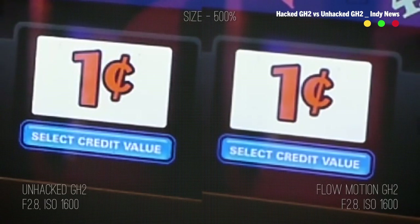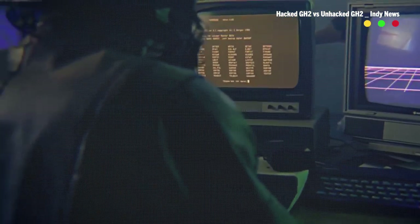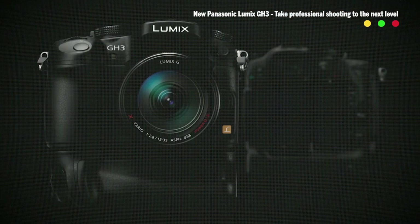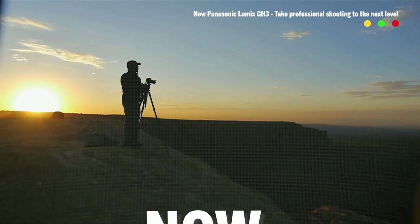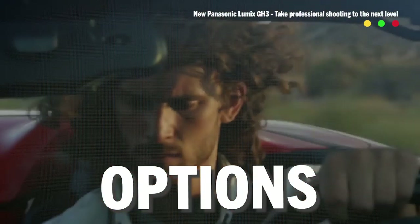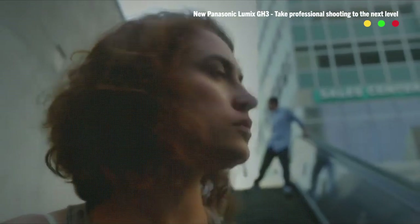The hacks essentially turned the camera into a monster when it came to video specs at the time, and this got even better as more hackers started playing with the firmware. Panasonic took note, and instead of ignoring the hacks or even trying to shut them down, they embraced them with the GH3. This bad boy had a much more pro body and included most of the features that the hacks had unlocked — now official. The GH3 also had a much better internal codec and frame rate options, and could even shoot up to 60 frames per second at 1080p. Also, it had a headphone jack — that was a big deal back then.